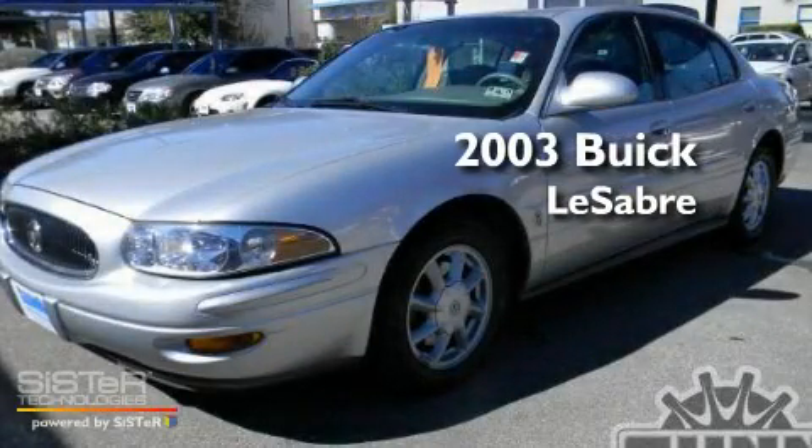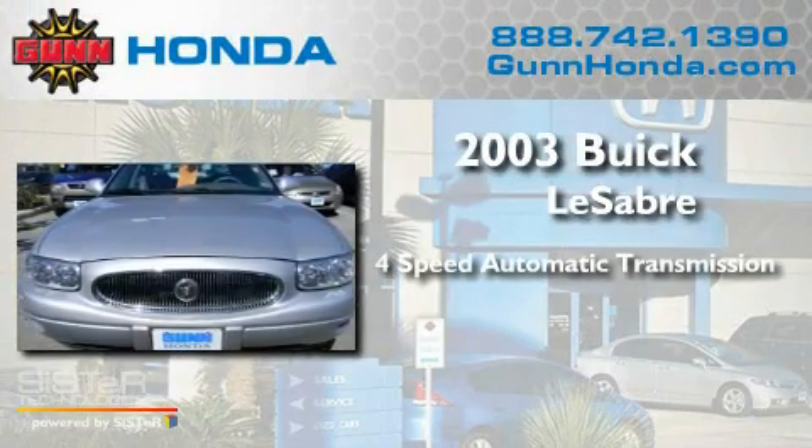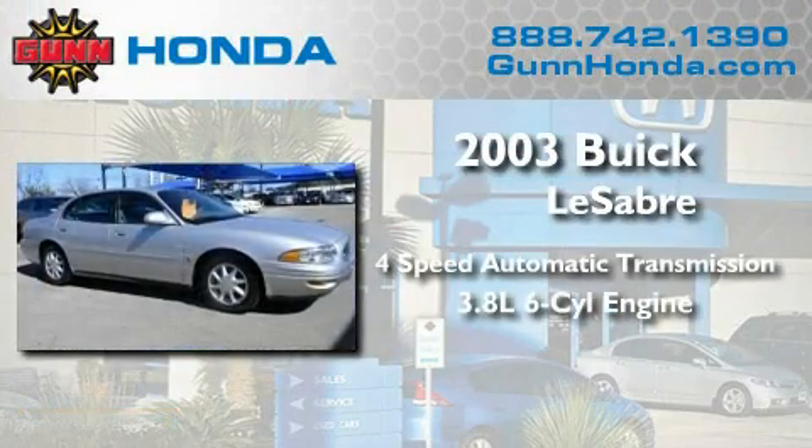This is a 2003 Buick LeSabre. This car has a 4-speed automatic transmission and a 3.8-liter V6.